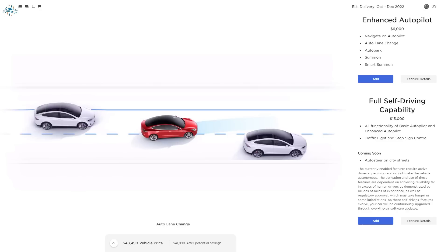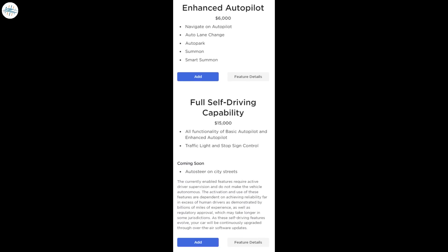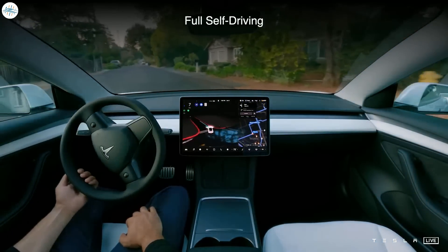Enhanced Autopilot, a $6,000 option, adds several key features such as Navigate on Autopilot, Auto Lane Change, Auto Park, Summon, and Smart Summon. Tesla's FSD price increase means that those who purchase Full Self-Driving today would essentially end up paying $15,000 for features mostly available in Enhanced Autopilot already. Traffic light and stop sign control is a neat function, but it probably does not warrant the $9,000 price difference between FSD and Enhanced Autopilot.